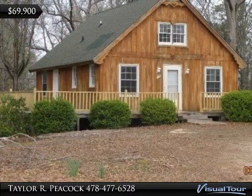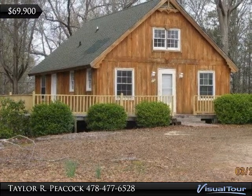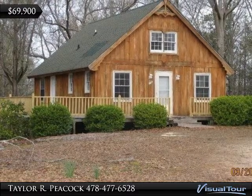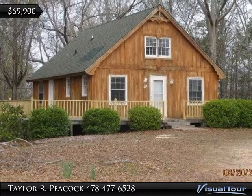This property is currently being offered for $69,900. This is an REO property, and it is the perfect opportunity for a single person who doesn't want to pay rent to own their own piece of property. Please call Taylor Peacock with Riverley Realty to schedule your private tour,